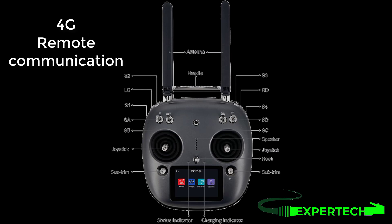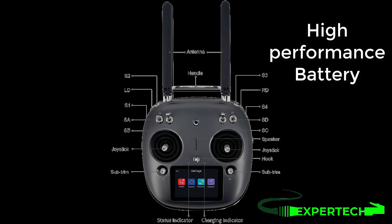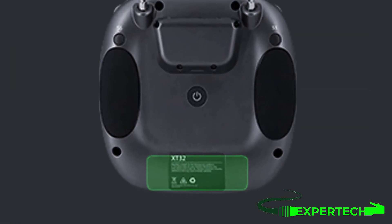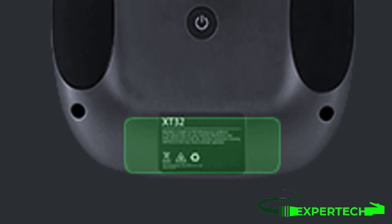A 4G remote control communication upgrade receiver is supported. The built-in high-performance lithium battery, developed by SIYi Technology, makes the remote control battery safer and easier to maintain. It supports USB charging with a battery life of more than 12 hours, so outdoor activities are no longer hampered by power concerns.